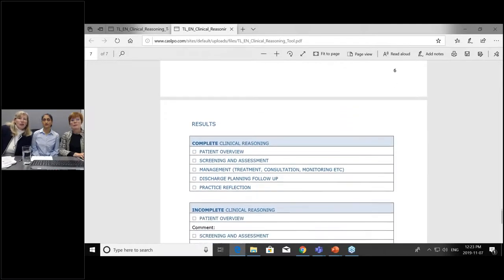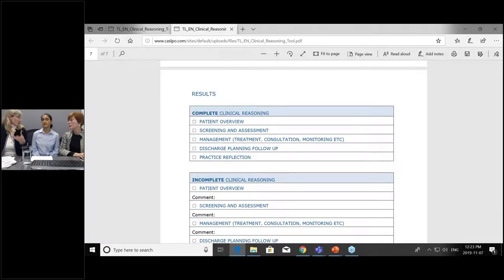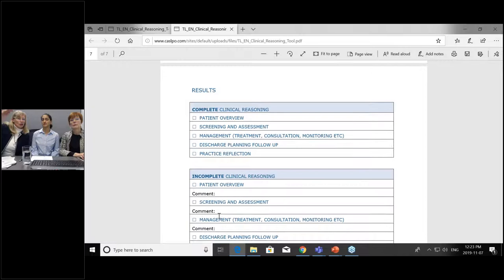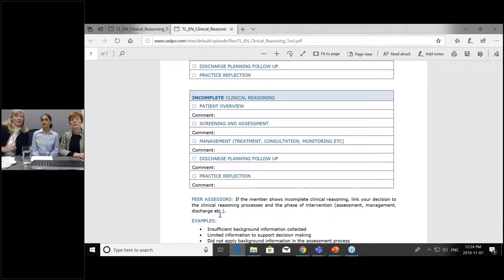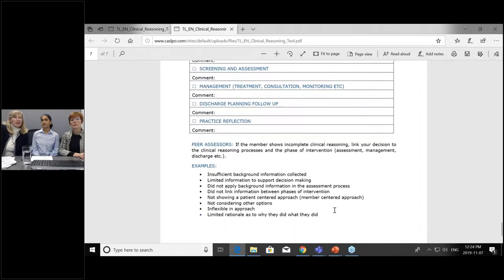The tool is designed for peer assessors but could be useful for mentors and mentees. The five areas are: overview, screening/assessment, management, discharge planning, and practice reflection. It could be that clinical reasoning is insufficient in just one of those areas, which would take a different remediation course compared to if there are concerns across many areas. If there are concerns, there's a comment area where the peer assessor explains why clinical reasoning has not been sufficient — for example, that there isn't enough background information. We'll take you through some scenarios to give you a feel for this.